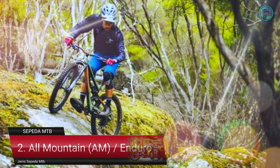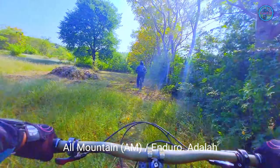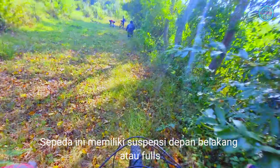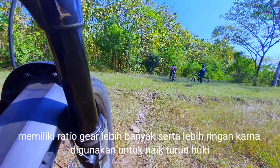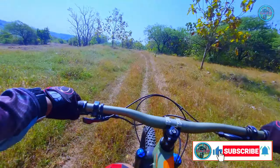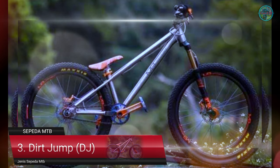Yang kedua yaitu All Mountain, yang sering disebut AM atau Enduro. All Mountain adalah sepeda yang digunakan pada medan off-road sedang hingga berat. Memiliki suspensi depan belakang atau full sus yang lebih tinggi antara 120 sampai dengan 160 mm. Memiliki fashion gear lebih banyak serta lebih ringan, karena digunakan untuk naik turun bukit dengan kemiringan lereng yang curam.